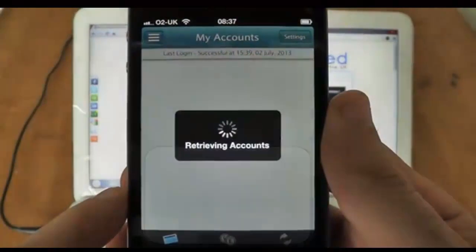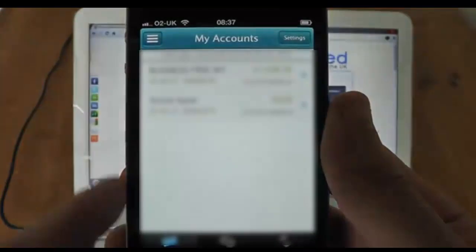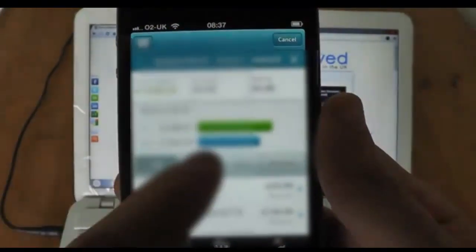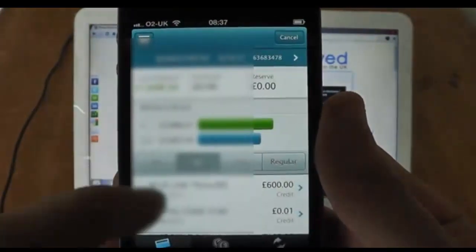You'll also see that I've blurred some information out here, which obviously we need to keep some information private. Just bear with me a second and I'll get the payments in.